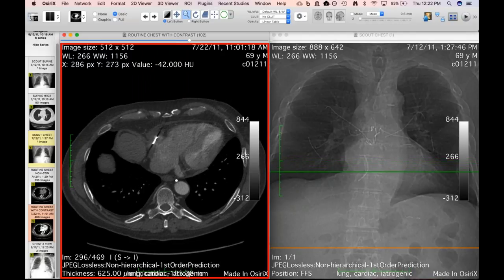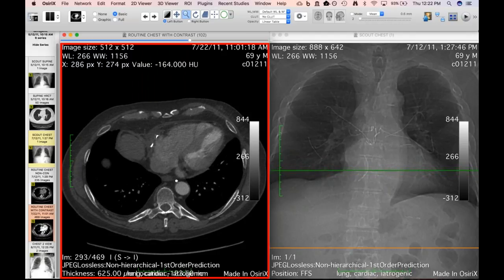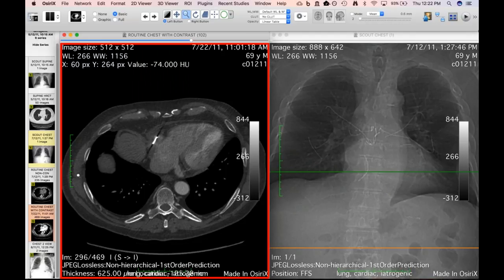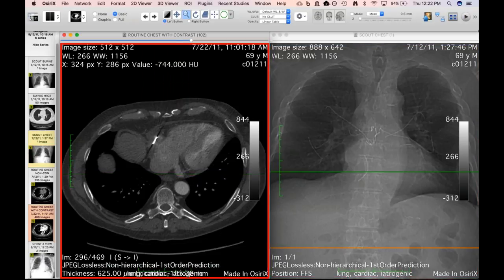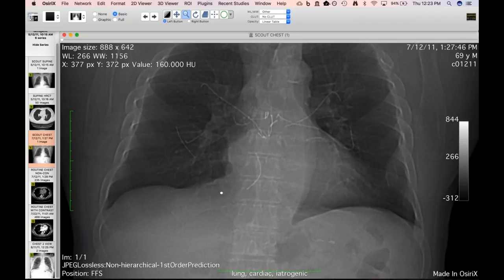Howard mentions showing a case where a sternal wire migrated into the right ventricle — it was left in place. Discussion about the time course of migration: this one went quickly once it gained access to the pericardium, over two months of serial CTs. Another case had sternal wire migrate into the right atrium and then embolize to a pulmonary artery. It's a reminder to always look at the scout image.